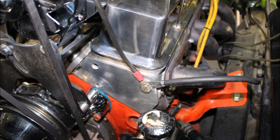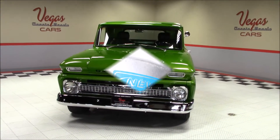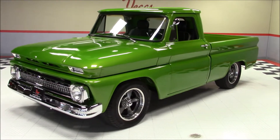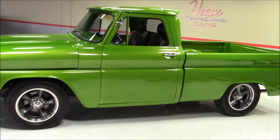There's aluminum heads on the block and ice cold AC coming from the Vintage brand aftermarket air conditioning. This truck also has power steering and power disc brakes up front, an aluminum radiator with an electric cooling fan, and lots of other chrome pieces under the hood to make it look nice.